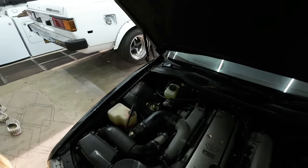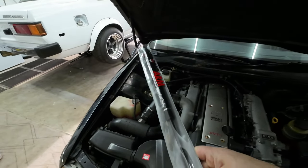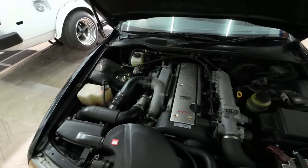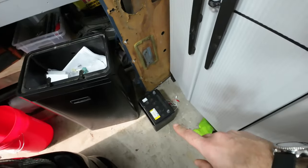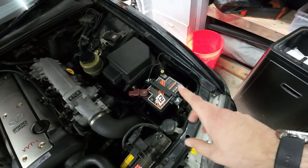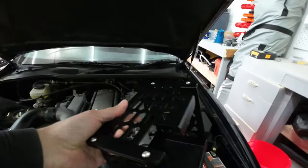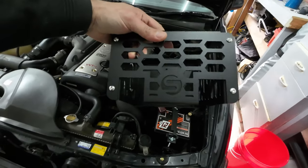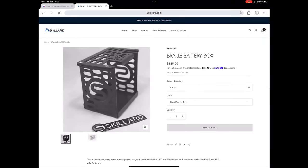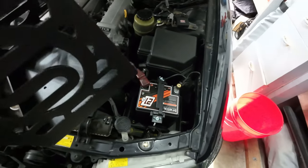We're going to be replacing the hood shocks with some Serial Nine goodies — they're a direct replacement. We're also going to switch out the battery that died in the cold with a Braille battery. This is not the final home of the battery; I got a fantastic battery box from Dotson Tuning shop in Oregon.